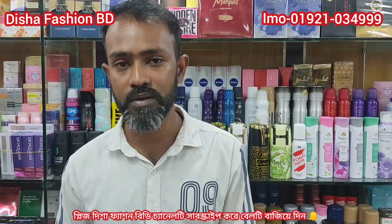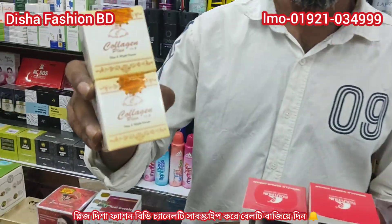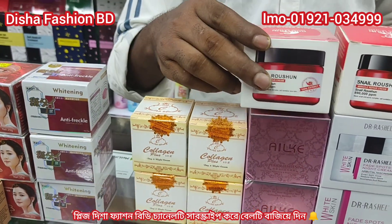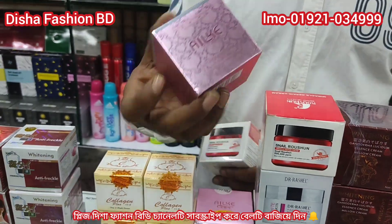It's a good product for us to appreciate the original product. We have to do a lot of products and use the product. This is a collagen cream made in Malaysia. This is our dinner cream. We also have to use the online product.